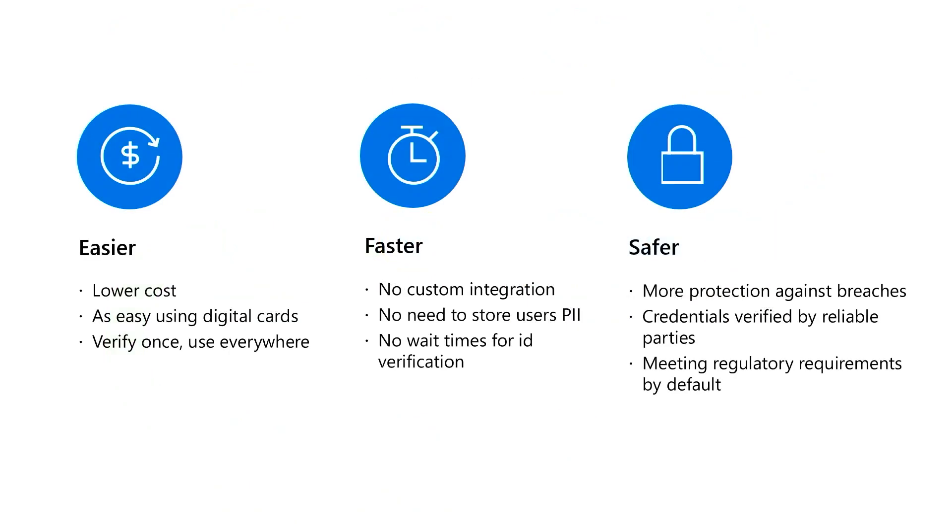We've designed the solution to be easy to implement and integrate with your existing systems and processes, and flexible for different onboarding use cases such as frontline workers, remote workers, different geographies, consultants, vendors — which results in faster time to hire and lower cost to hire. It's also safer and more empowering for employee privacy and reduces the risk of data leaks for employee information.